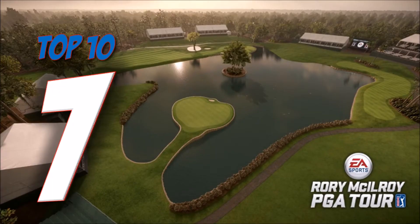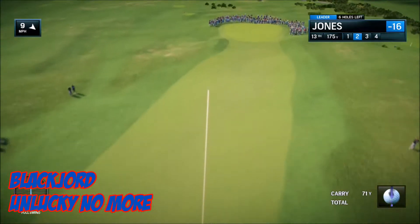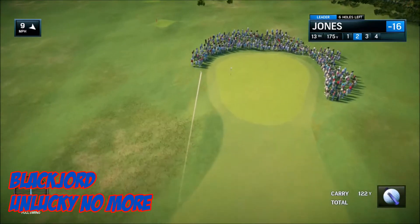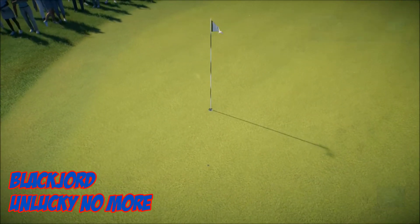At seven, it's Black-jawed with Unlucky No More. He's already in the lead on the 13th hole — unlucky for some, but not for Black-jawed. Second shot straight in the hole. Nice yellow glove.